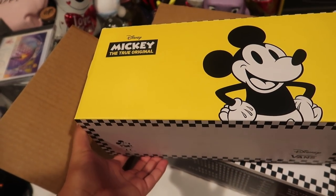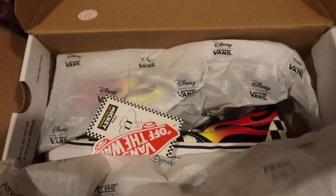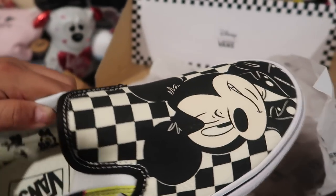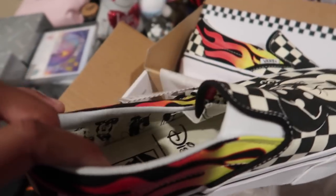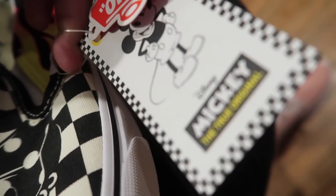I ordered these on Friday in Florida, and I got them today on Monday, which is pretty good. So this is the first pair I got — they're slip-ons, they have Mickey, and they also have Minnie. And look at the inside, I didn't even see this. And then there's the tags.